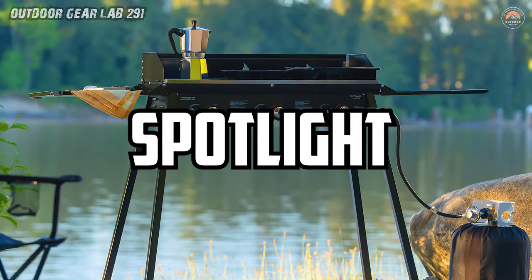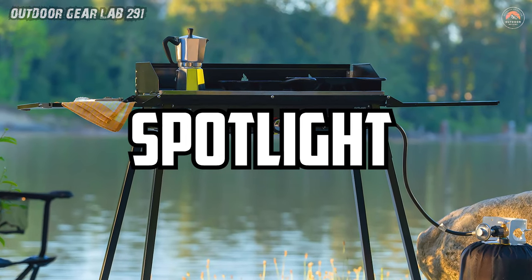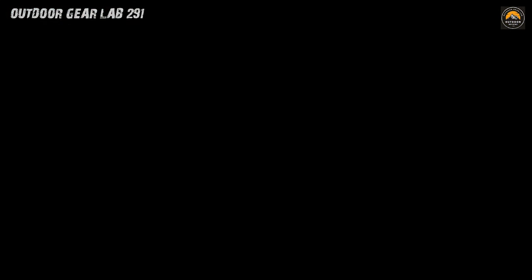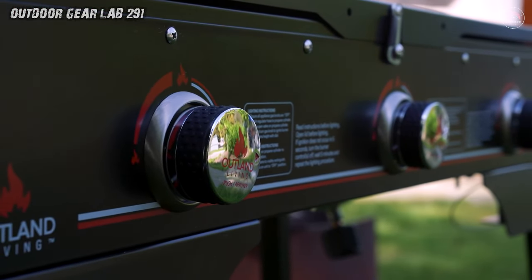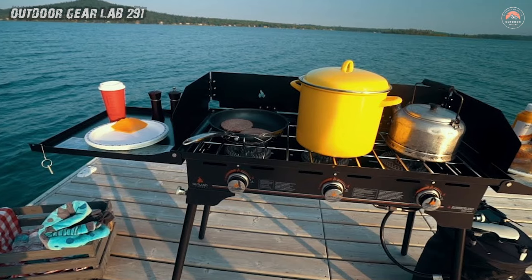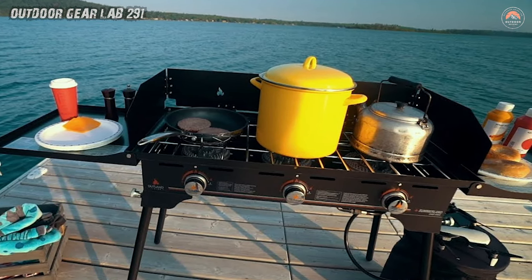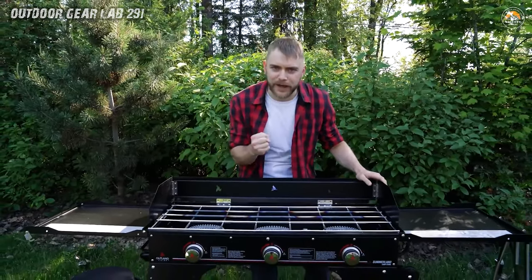Spotlight Summerlin Stove by Outland Living. Picture this: you're in the heart of the wilderness, surrounded by towering trees and the gentle sounds of nature. The aroma of sizzling bacon fills the air, and you follow your nose to find the Spotlight Summerlin Stove by Outland Living, standing proud like a culinary beacon in the midst of your camping setup.